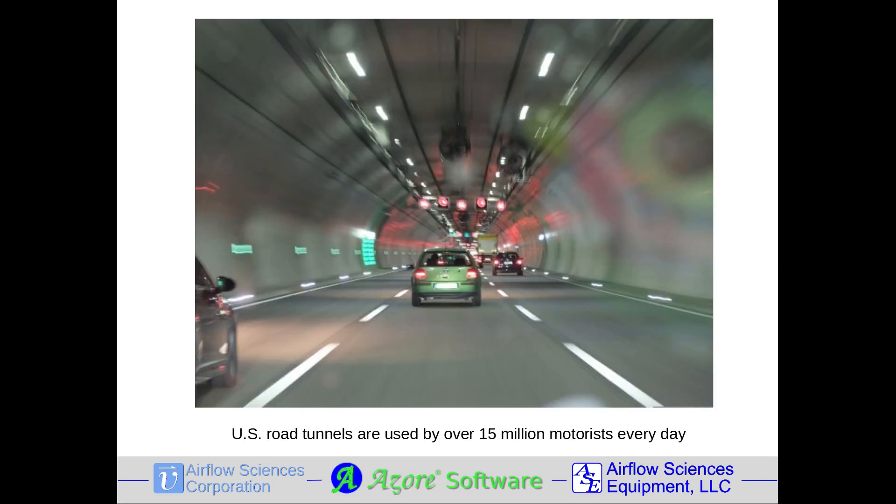Highway tunnels play a vital role in the world's transportation infrastructure. Not only do tunnels create safer, more efficient travel routes for commuters, but they also support the movement of goods and services. In the United States, the Federal Highway Administration reports that over 500 roadway tunnels are in operation, covering over 130 miles and carrying over 15 million vehicles every day.